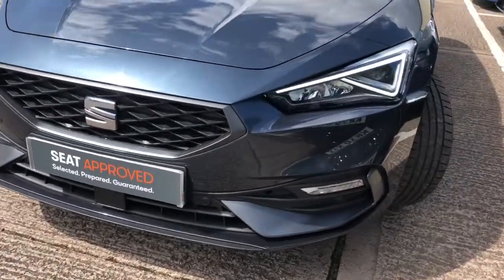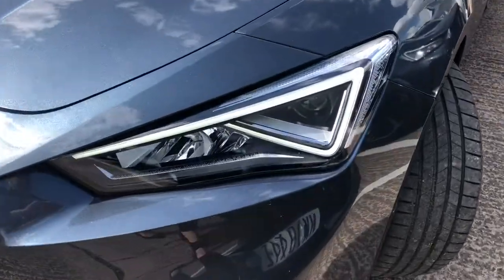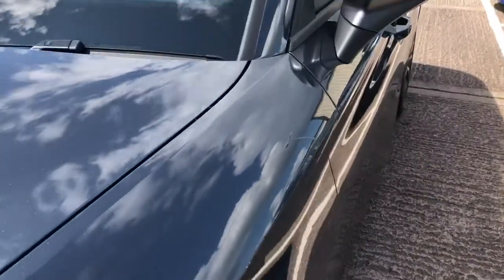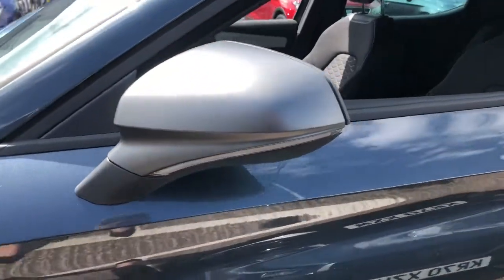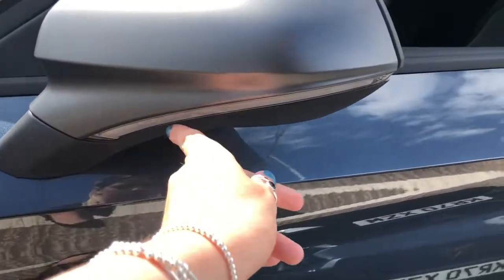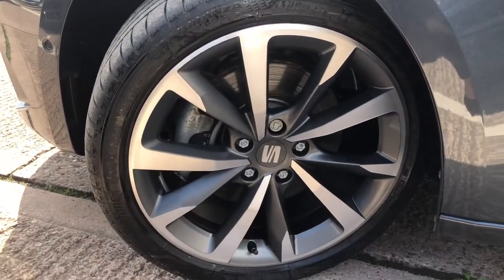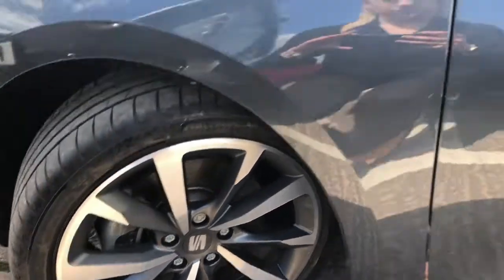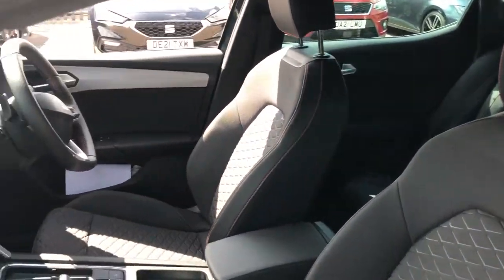This gorgeous vehicle is finished in magnetic grey, one of the metallic paints, and it does come with the full LED headlights. We've got the slightly matte grey contrast side mirrors which come with the LED indicators, and we have the 18-inch performance alloy wheels which look very impressive on this particular model.